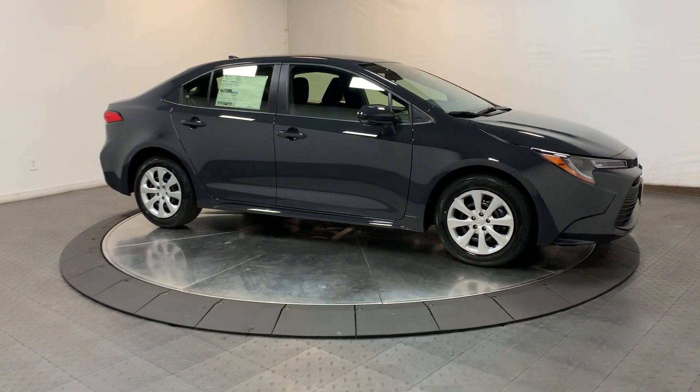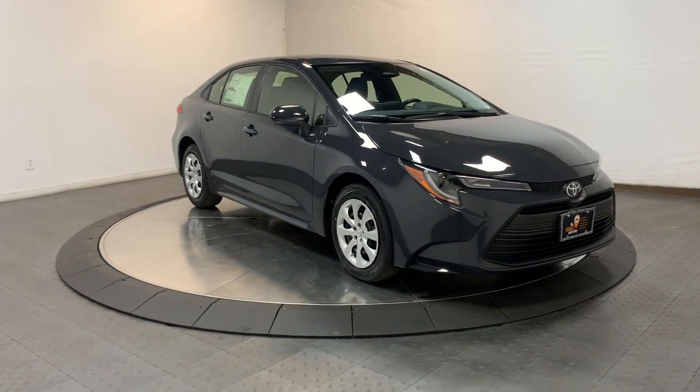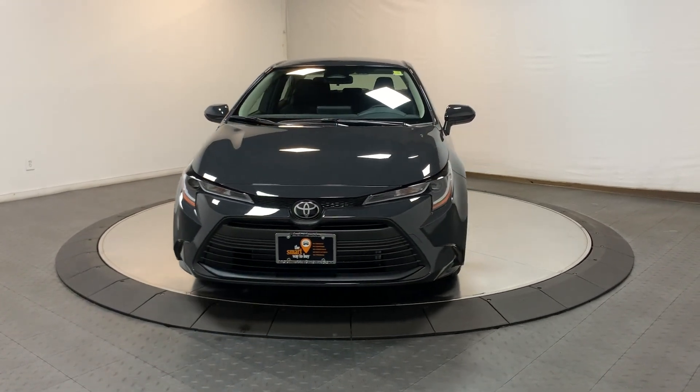You deserve the comfort and style this economical Corolla has to offer. Our team will give you an outstanding test drive experience — stop in today!